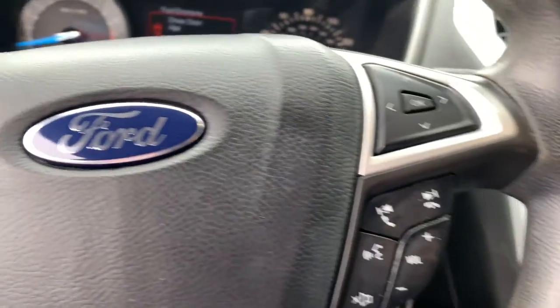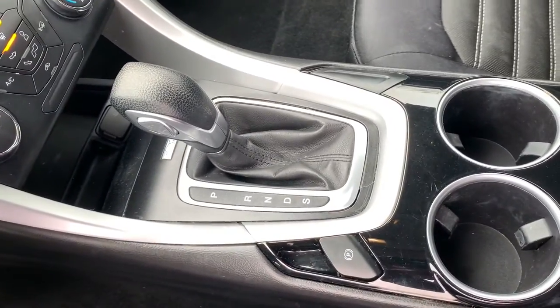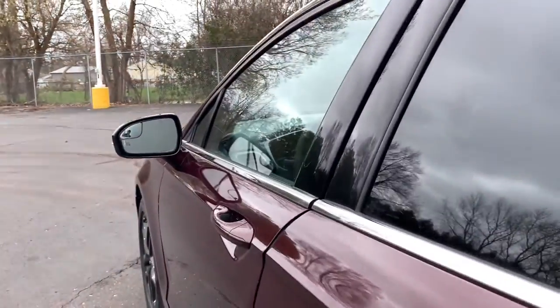These are just some of the great options this vehicle comes with: keyless entry, electronic stability control, aluminum wheels, intermittent wipers, trip computer, power windows, bucket seats, four-wheel disc brakes, and power steering.